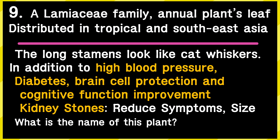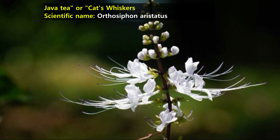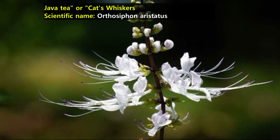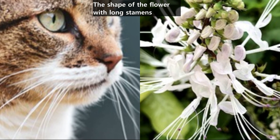This is the ninth plant. It is the leaf of an annual plant in the Lamiaceae family, distributed in Southeast Asia and tropical regions. The flowers with long stamens look like a cat's whiskers. In addition to the effect of improving high blood pressure, it improves diabetes, provides brain self-protection, and improves cognitive functions. It also helps with symptoms of kidney stones and reduces stone size. This is cat's whiskers — Java tea is a tea made from the leaves. The scientific name is Orthosiphon aristatus. The shape of the flower with long stamens really resembles a cat's whiskers.